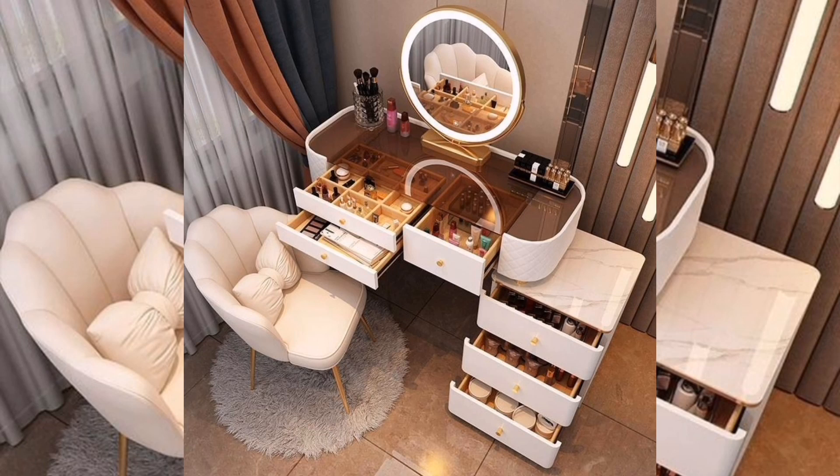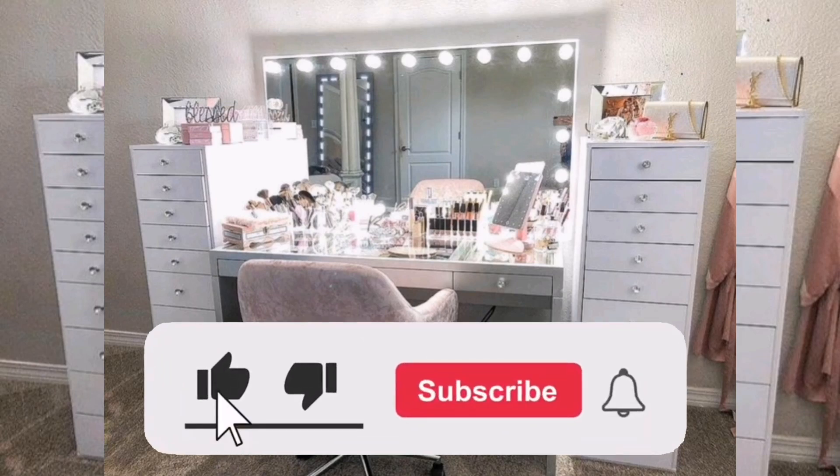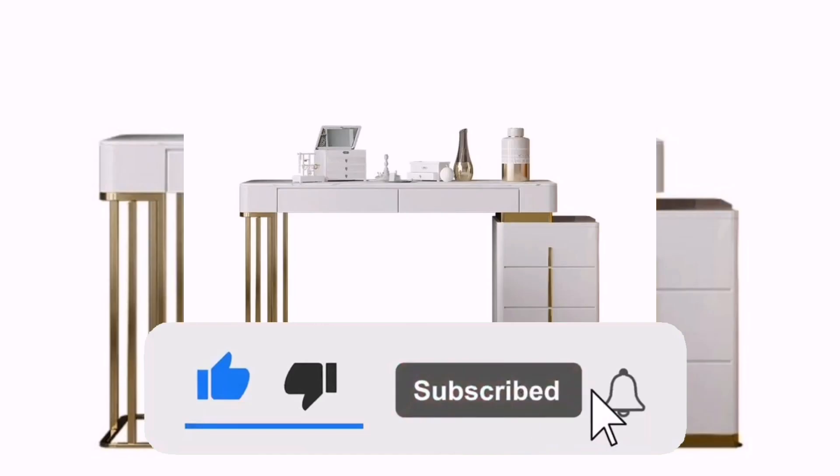Hello everyone and welcome back to Modern Decor. If you are ready to take your home decor to the next level, be sure to subscribe to our channel and hit the notification bell to be notified of new videos.